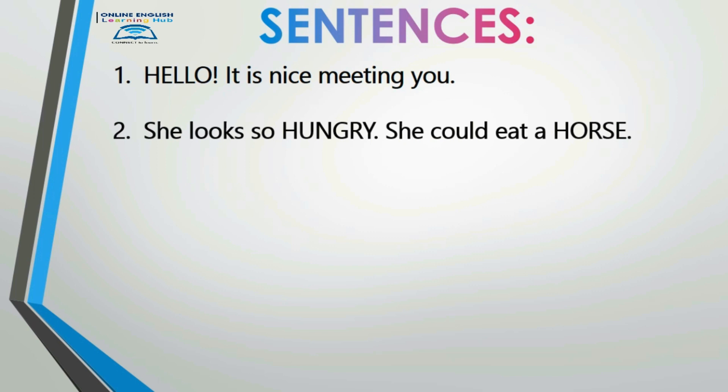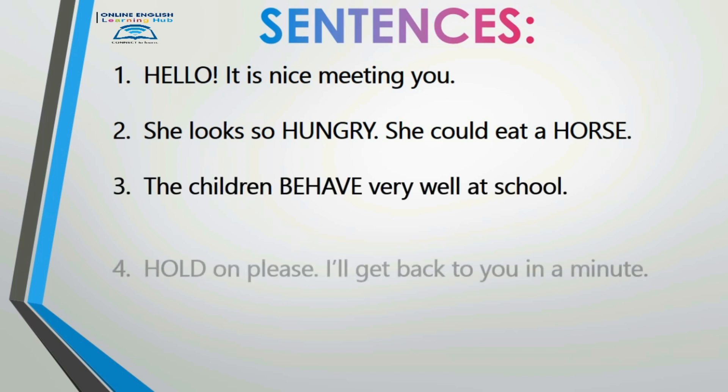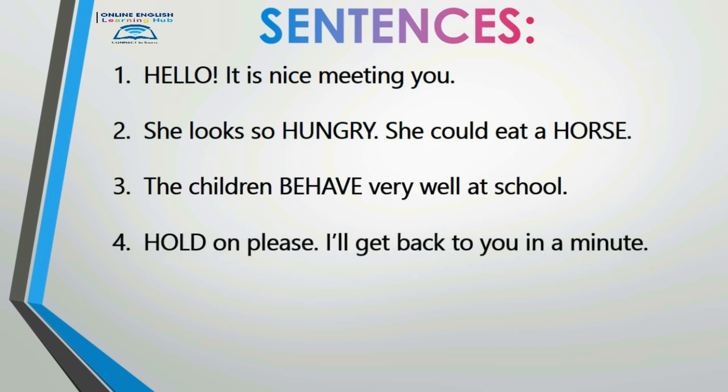She looks so hungry she could eat a horse. Number three: 'The children behave very well at school.' The children behave very well at school. Amazing! Number four: 'Hold on please, I'll get back to you in a minute.'